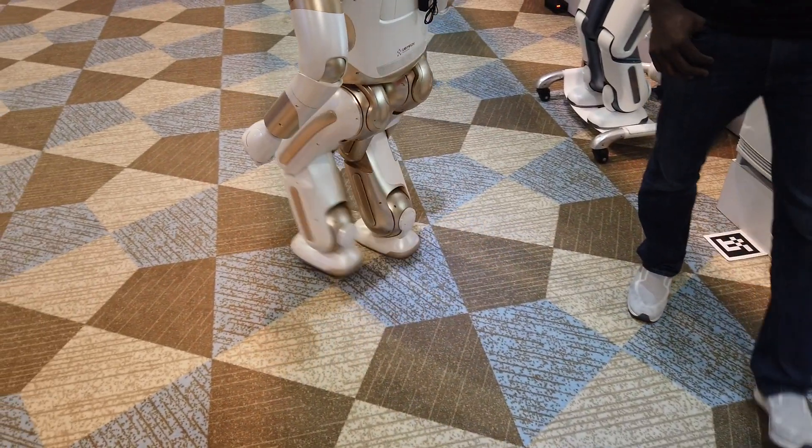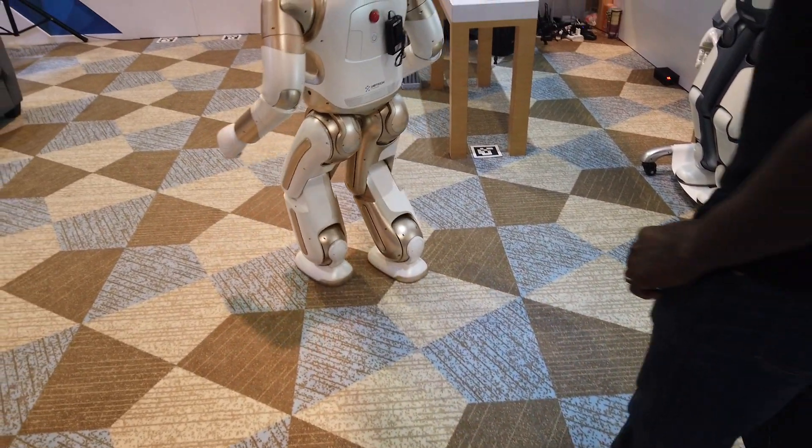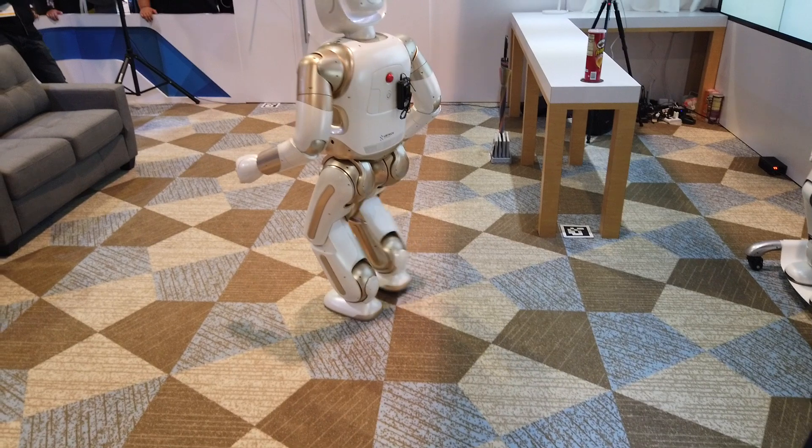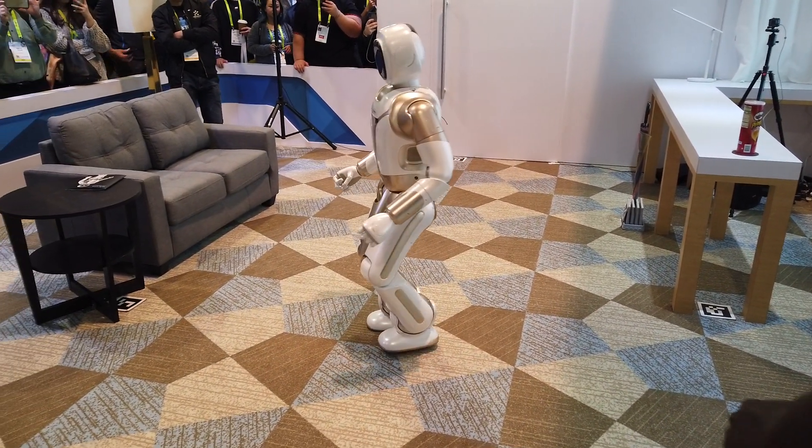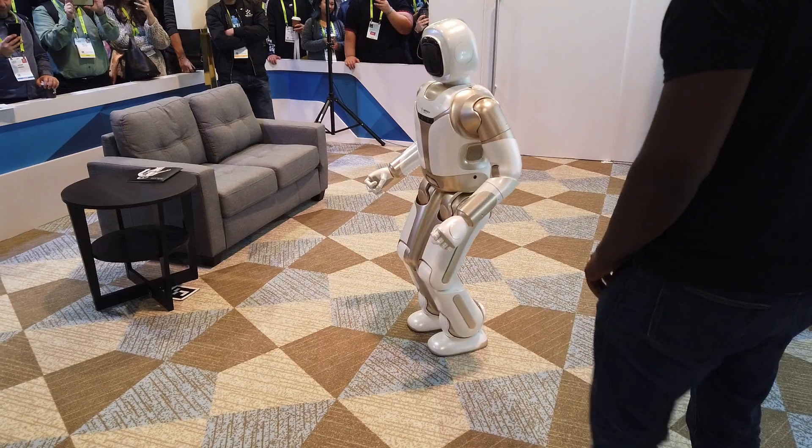He's powered with 36 Yippitech actuators, and has a full range of sensors for force, audio, visual, and spatial perception, which enable him to walk around in the environment.